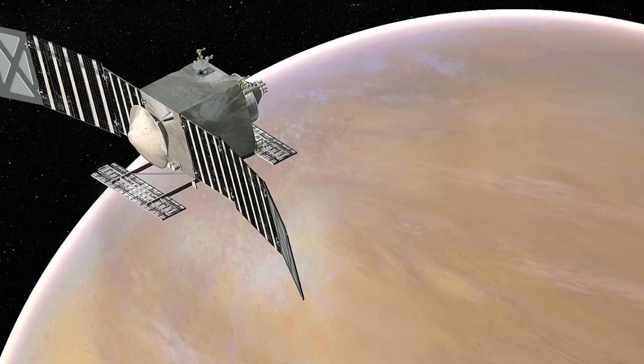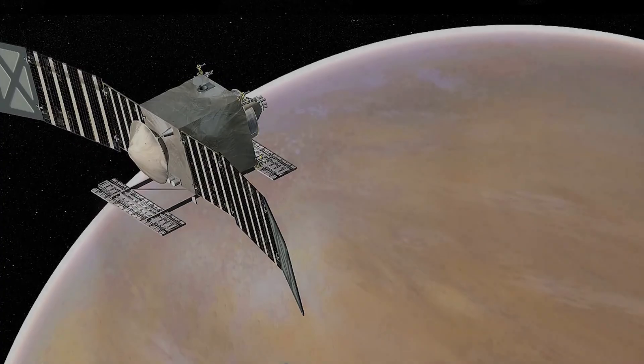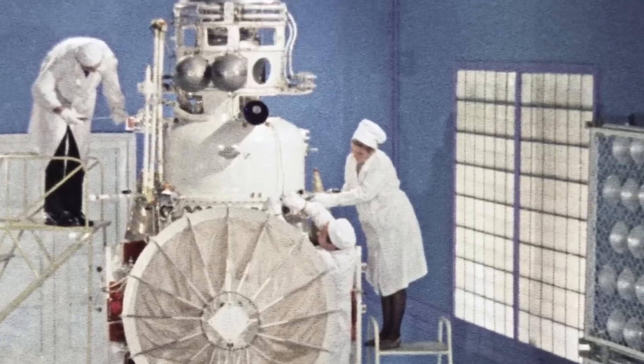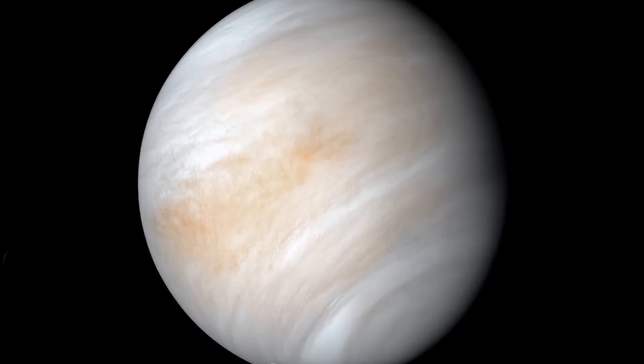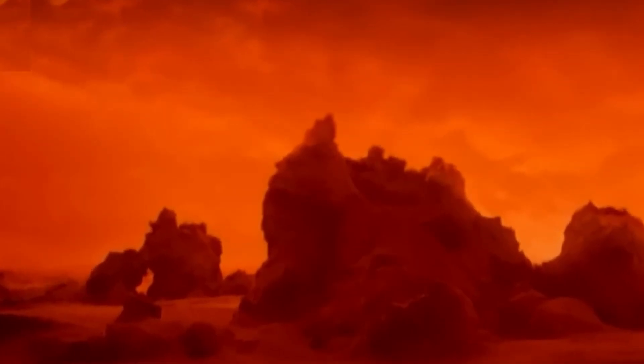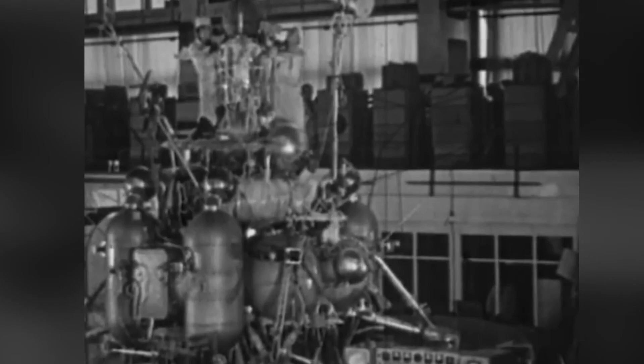Stay tuned until the end because we'll show you why these photos are absolutely unique, not only from an astronomical point of view, but also from a historical perspective. If you had asked researchers in the 1950s what Venus actually looked like, the answer might have been something like this.